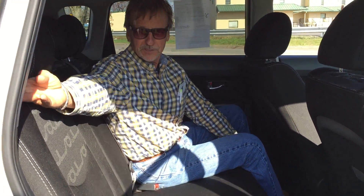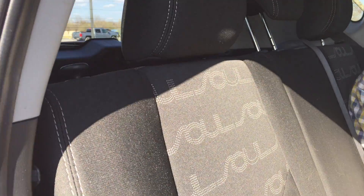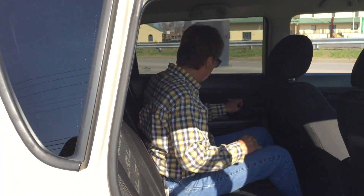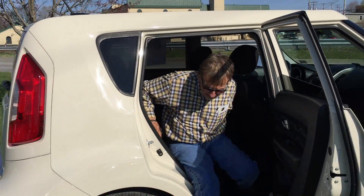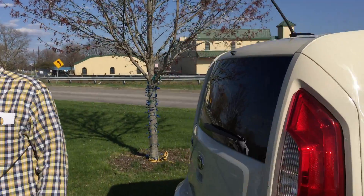These seats fold down — just pop this little handle right there and it'll fold down for lots of cargo space. And I am locked in with child safety locks. Let's come on around back.